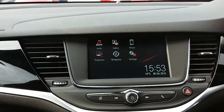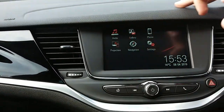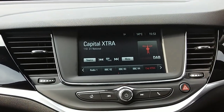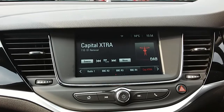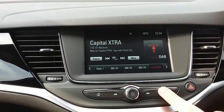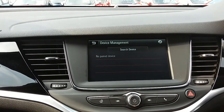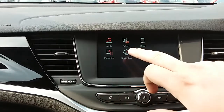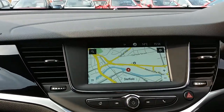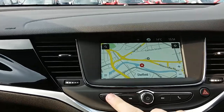Moving on to the main display of the centre console, it is a touchscreen display. If we tap onto audio, you can see you have your DAB radio stations as well as AM and FM, with plenty of stations to choose from and improved sound quality. You can also connect your phone via Bluetooth for hands-free calls, which is the safest way to make any sort of calls while driving. This car also comes fitted with satellite navigation, which is perfect for getting you to those new places you might be visiting.